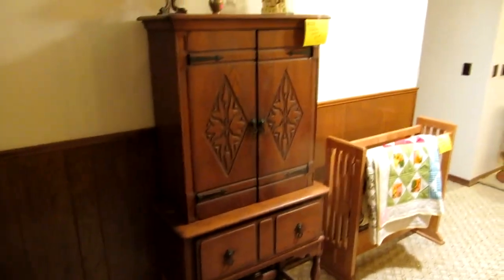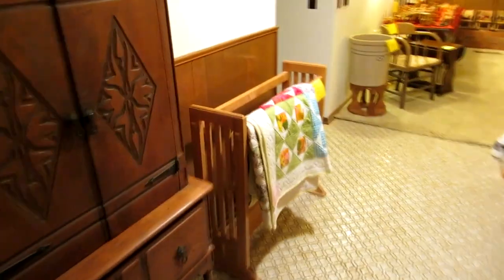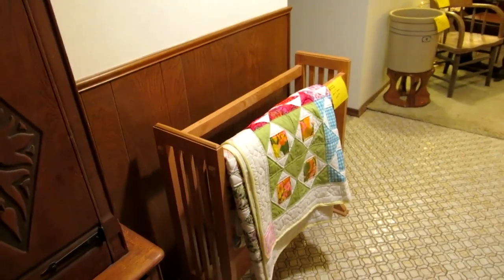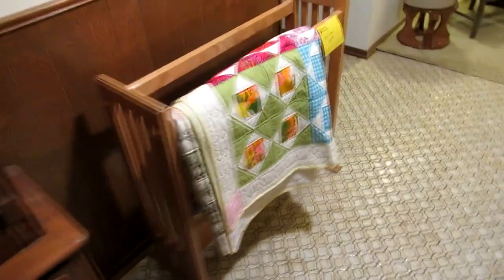Down in the entryway hall we've got a little cabinet and a quilt rack. He was a master woodworker and he actually made this wood quilt rack. It is really exceptional, really sturdy, and handmade.